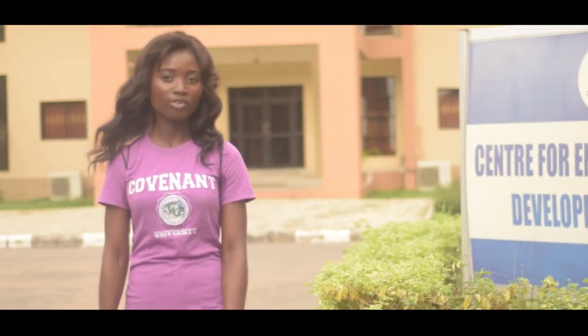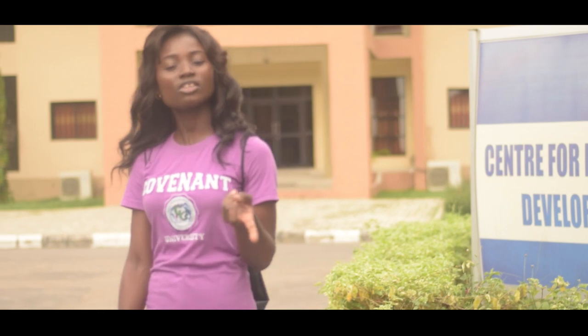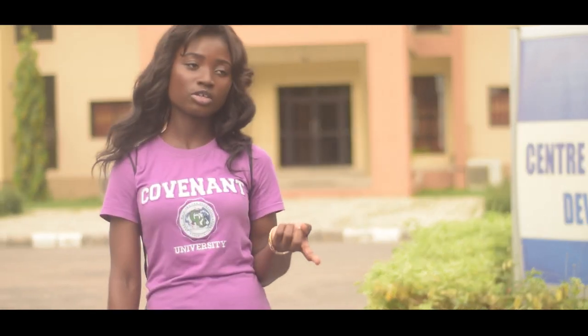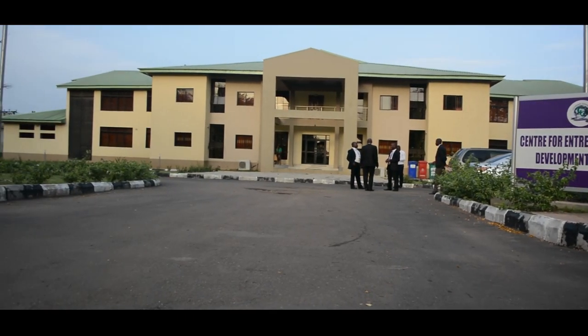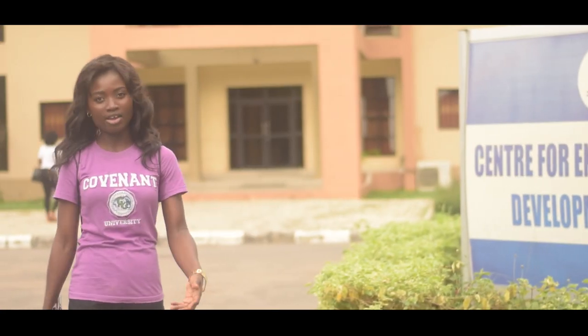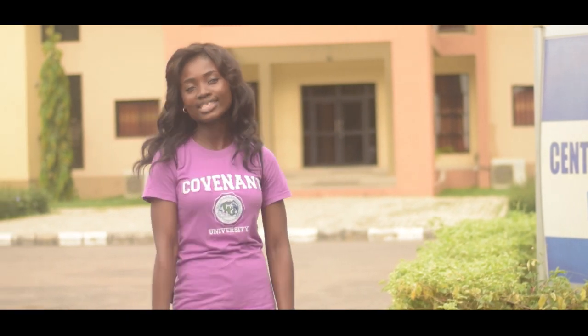Capacity building is one of the core values of Covenant University. It is expected of every student to learn a skill and apply it with all dexterity. This is the Center for Entrepreneur Development Studies, where we learn new skills and use them in everyday life. And that is where I made this bag.